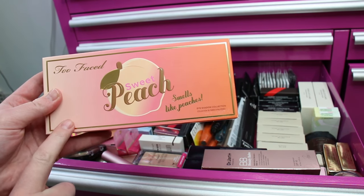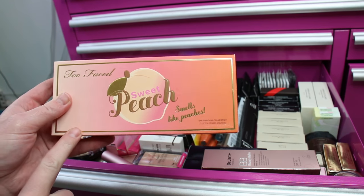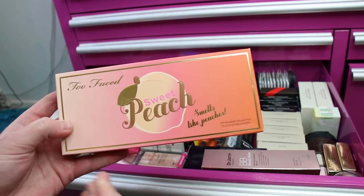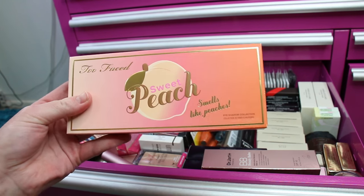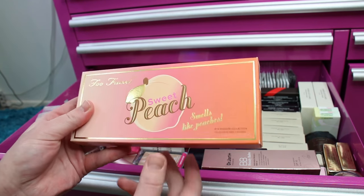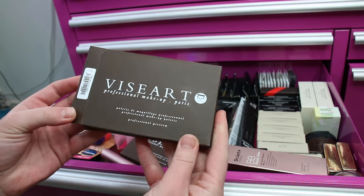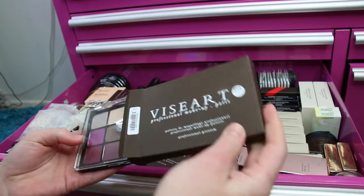When Too Faced was trying to make up for all the sales problems they had with the relaunch of the Sweet Peach palette, I picked up two of them because they had a sale. I purchased one for my mom and then I was going to compare to see if the newer one was the same quality as the older one, but I kind of didn't get around to it.